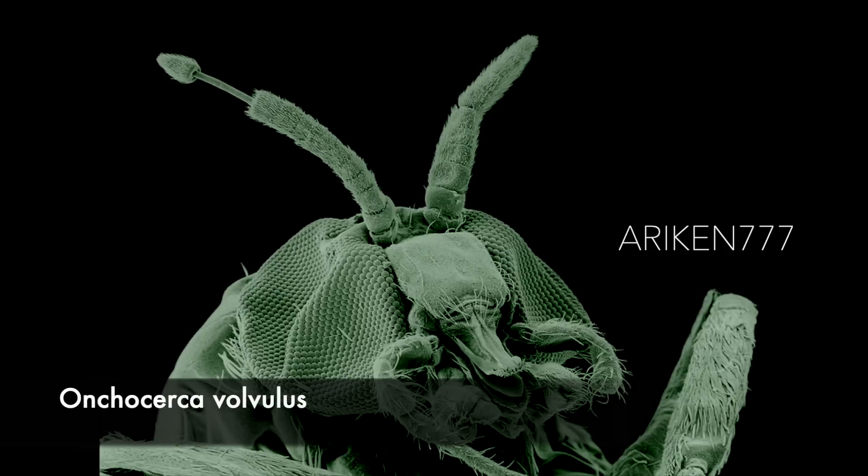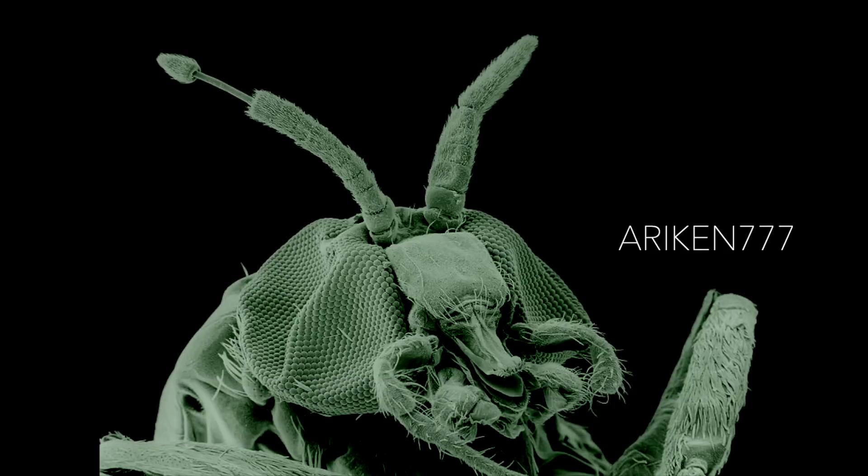A nematode emerging from the antennae of a black fly. This parasite is an arthropod-borne roundworm that causes river blindness and is the second leading cause of blindness due to infection worldwide.